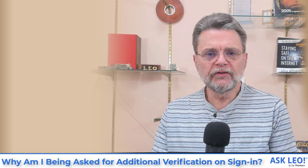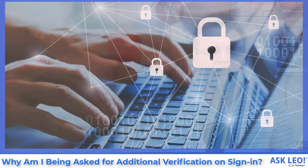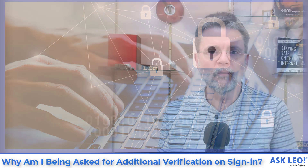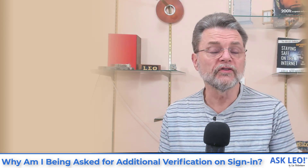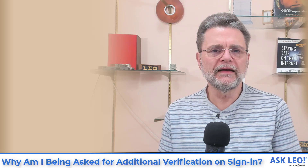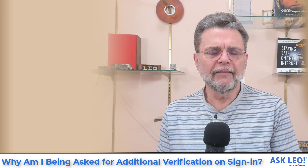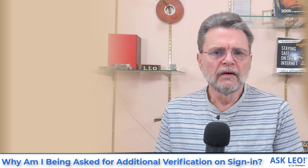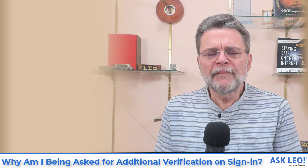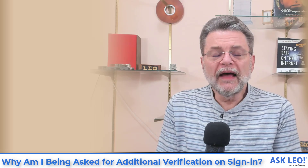There are ways to prepare for it, but I think the most common question is why is Microsoft doing this at all? It's not limited to just Microsoft — there are other providers that will act in this same way under certain circumstances — but my experience seems to indicate that Microsoft is probably the most common service against which I get this report.